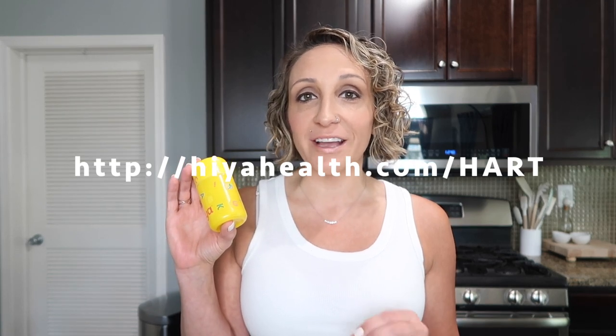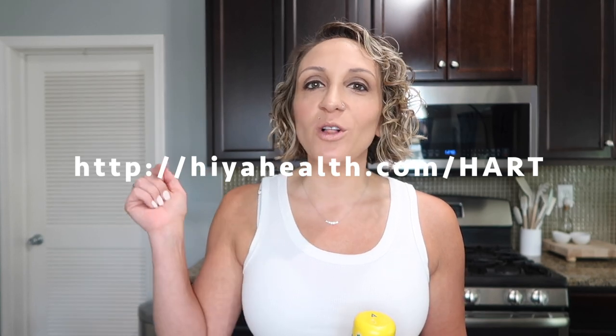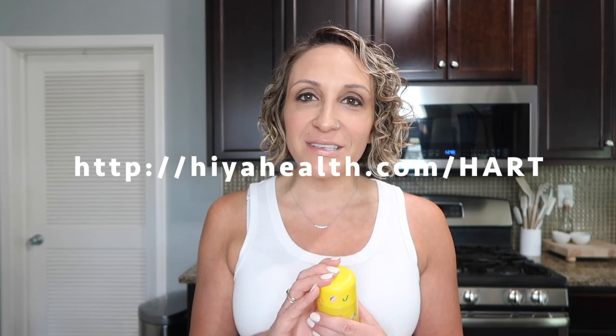Haya is offering 50% off your first purchase. All you have to do is go to HayaHealth.com/hart — that's H-A-R-T — and you can get 50% off your first order. I'll put the link on screen and down in the description box. Go ahead and check them out, and thank you again to Haya for sponsoring today's video.